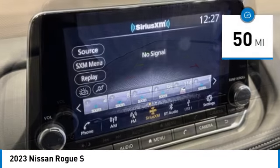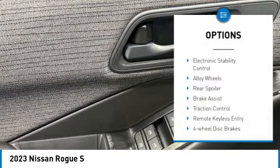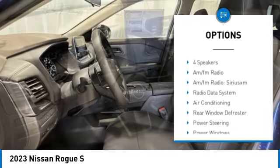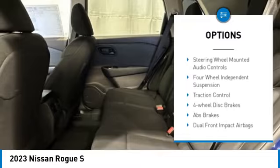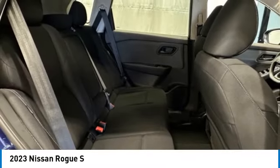This vehicle has less than 100 miles. Here are some of this vehicle's great options: electronic stability control, alloy wheels, rear spoiler, brake assist, traction control, remote keyless entry, four-wheel disc brakes, speed control, rear window defroster, and rear window wiper.